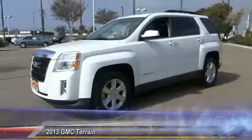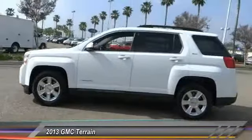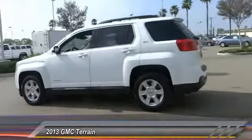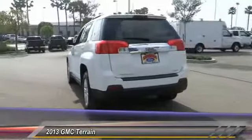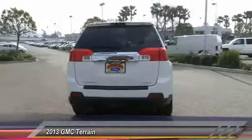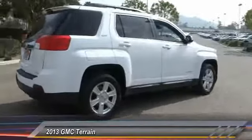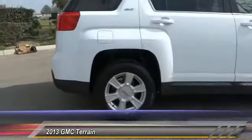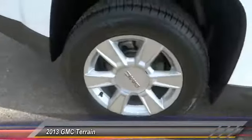The 2013 GMC Terrain combines the benefits of a crossover with the style and functionality of an SUV. The Terrain offers uncompromised capability, a balanced stance, and a commanding view of the road, letting occupants enjoy a confident driving experience. An EPA estimated 32 highway MPG is not bad either, and it is priced below twenty-five thousand dollars.